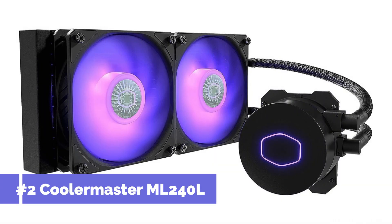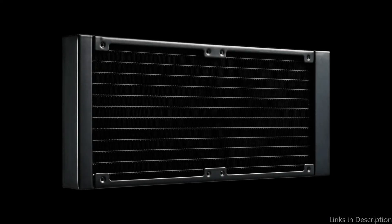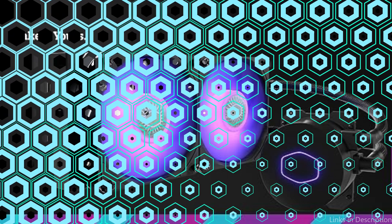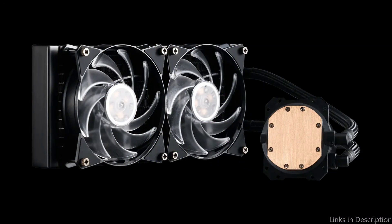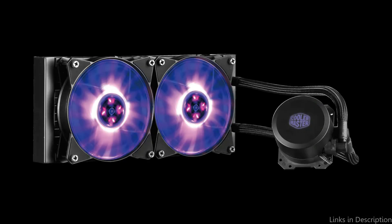On number 2, we have the Cooler Master MasterLiquid ML240L. A cutting-edge method of liquid cooling, the Cooler Master MasterLiquid ML240L is especially appropriate for the Ryzen 7 7800X3D. The unique dual-chamber pump in this system makes it stand out by improving the cooler's longevity and efficiency, maximizing the heat transfer path from the processor to the coolant.